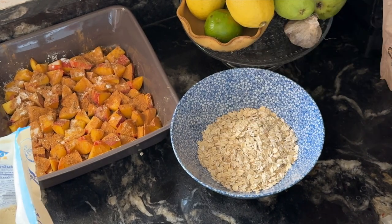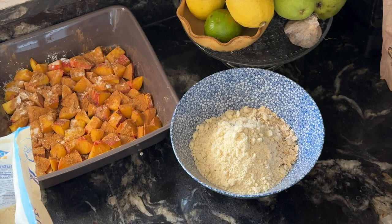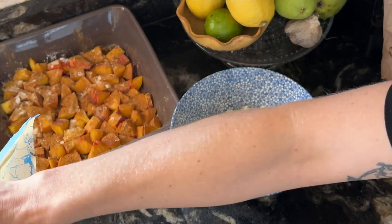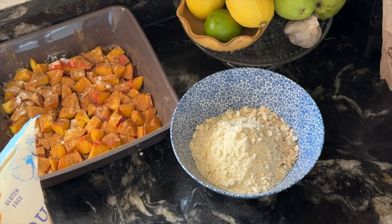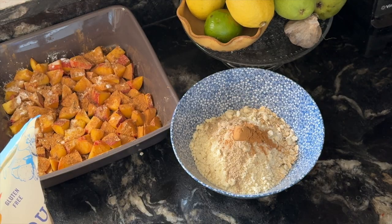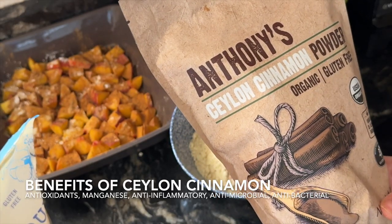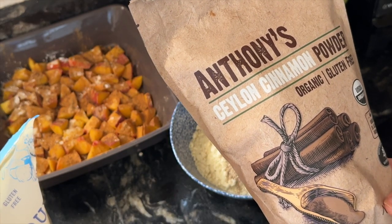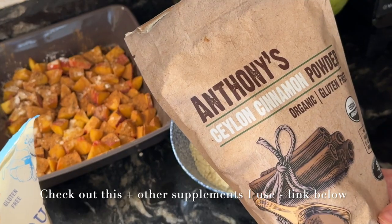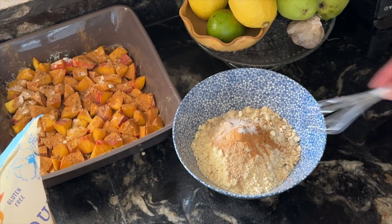Now we're going to make our crumble topping. We'll start with one cup of oats and one cup of almond flour. If you are allergic to tree nuts, you can totally modify this recipe — instead of almond flour, you could do coconut flour or a gluten-free one-to-one flour, anything similar to almond flour you can sub in as a one-to-one. Then we're going to add spices — doing all the dry ingredients first. I want it spice-heavy because I'm craving those fall flavors: one teaspoon of cardamom, one teaspoon of cinnamon. I use this Ceylon cinnamon powder — huge benefits with Ceylon cinnamon in terms of weight loss studies, it's anti-inflammatory, antibacterial, antimicrobial. Cinnamon's great for you. And then half a teaspoon of sea salt. We're going to whisk those dry ingredients together.